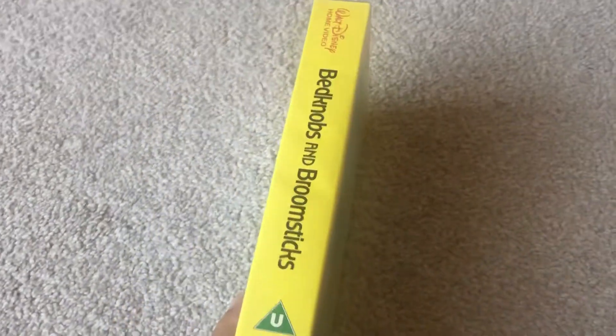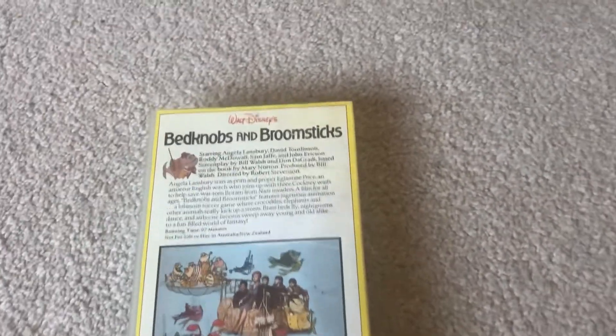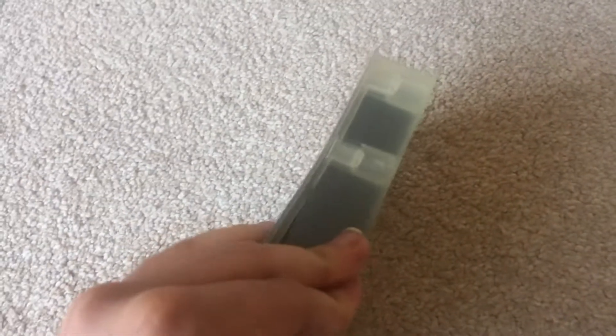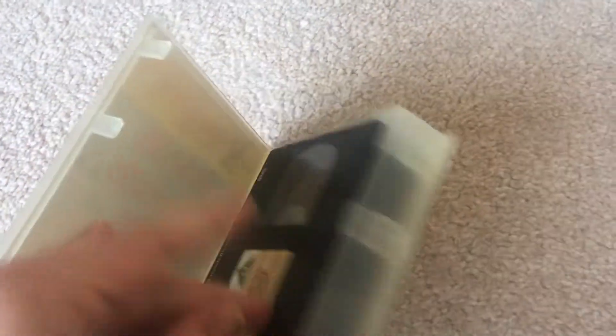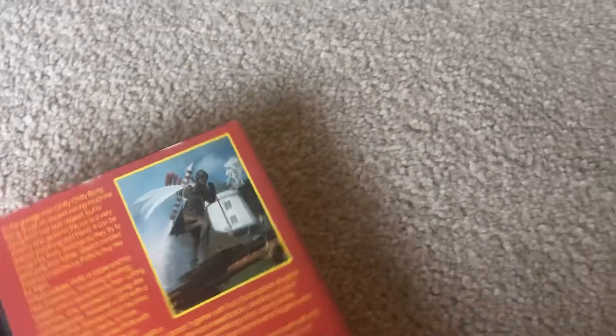Next one up is Bedknobs and Broomsticks. Print on the back. It's a Walt Disney release from 1986, and right now it's my oldest Disney tape. I think this is my second or maybe third tape to use this label. Next one up is Chitty Chitty Bang Bang. Print on the back. This is a Warner Home Video release from 1988. There's the tape.